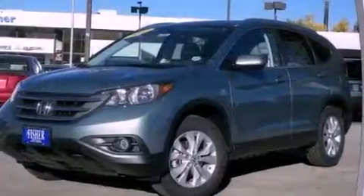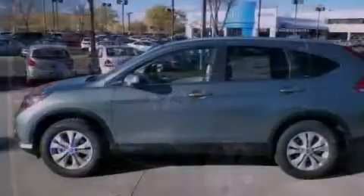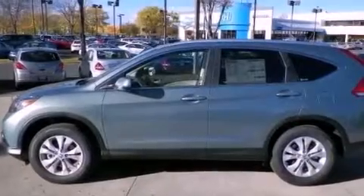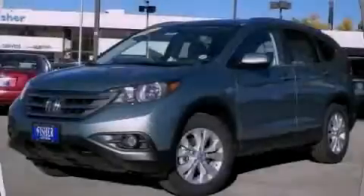With an EPA estimated rating of 30 miles per gallon on the highway, its fuel efficiency will save you time and money. Call or visit us right now and arrange your test drive today.